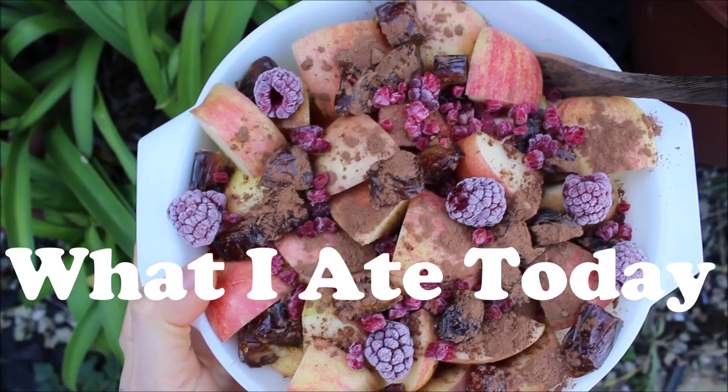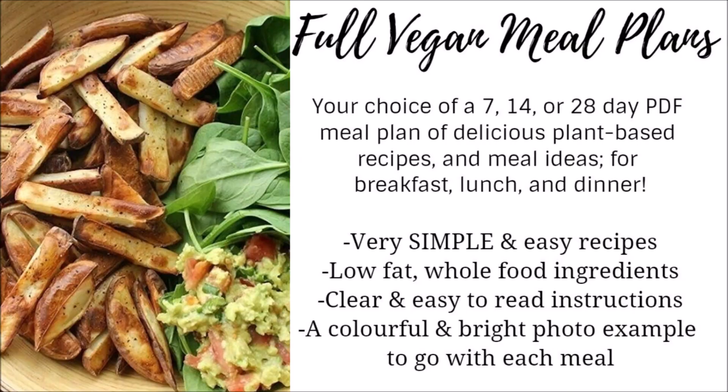Hi everyone, welcome to another What I Ate Today video where I'll quickly show you everything I ate in one day.